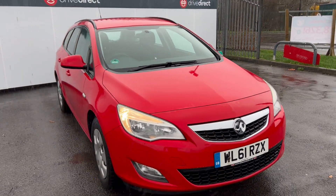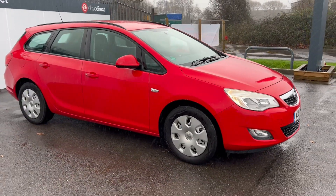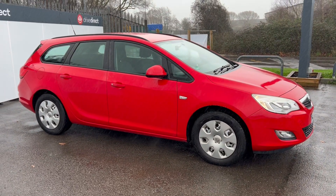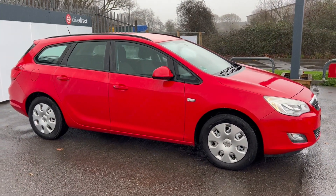So there we go, guys — a rather nice Vauxhall Astra 61 plate, 99,000 miles, lots of history, a bit of MOT, a few little scratches here and there, but overall I would say quite tidy. Anyway, I'm getting out of the rain — thanks for watching and happy bidding.